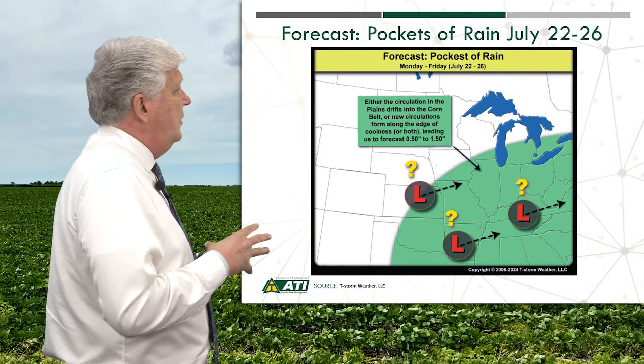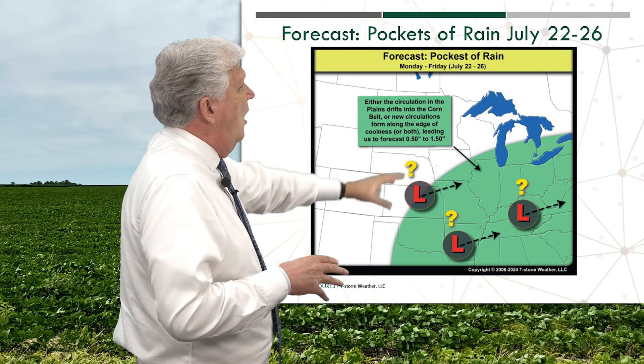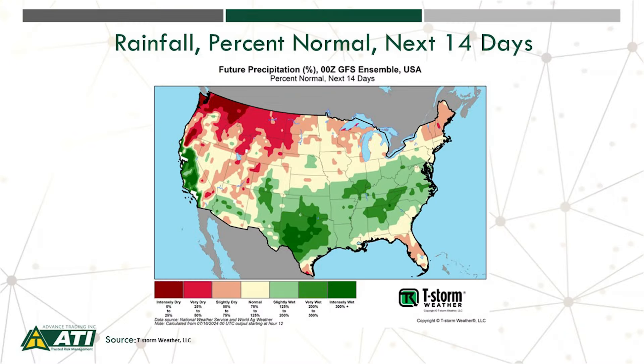Shifting into next week, July 22nd to the 26th, all that area highlighted in green could be looking at a half inch to an inch and a half of rain. Quantifying rainfall over the next two weeks, many of those areas are normal to slightly wet. There are some exceptions further into the northern plains — parts of North Dakota, Minnesota, and Wisconsin may be a bit dry — but for the most part, pretty good conditions leading into pod set and pod fill.